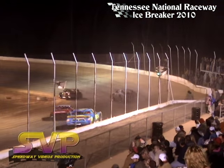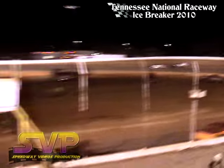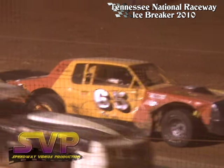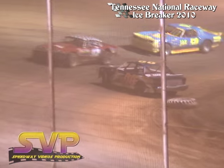Hopper looking to find a way around J.J. Hall for the lead. Oh — we got one sitting sideways down the front straightaway. 65 car, Will Penny Smith getting turned around down the front straightaway.